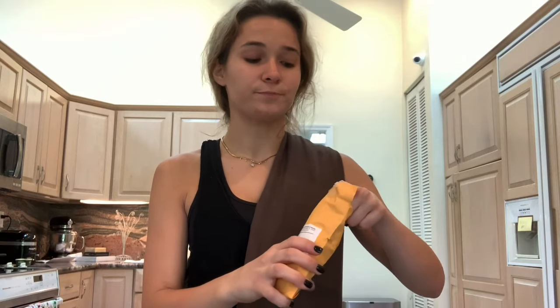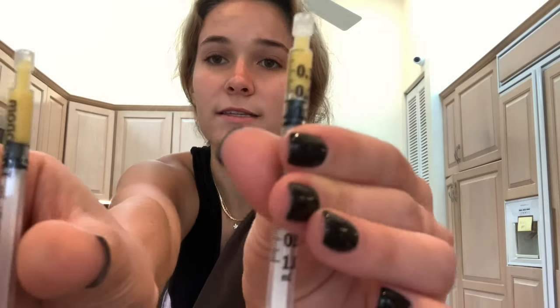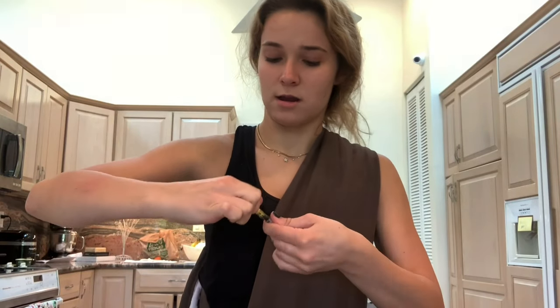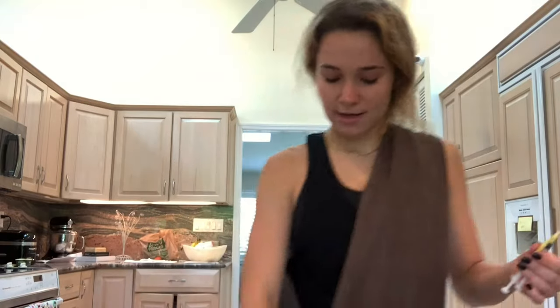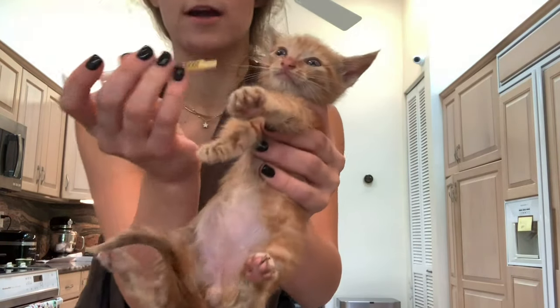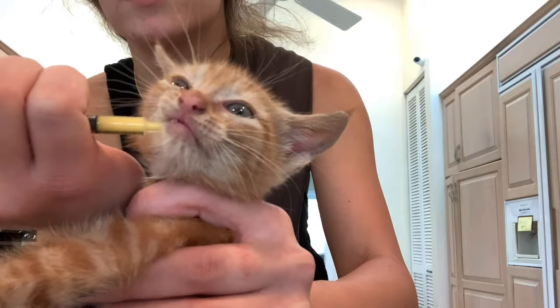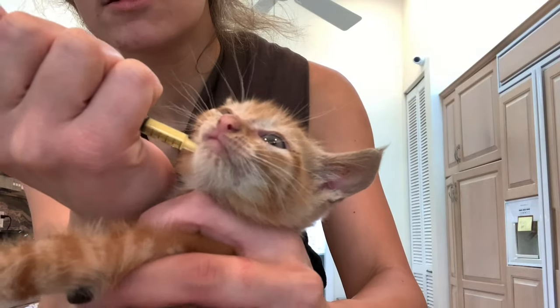They're only 13 ounces and at eight weeks old they're supposed to be two pounds, so I am pretty concerned. I got their medicine as soon as possible and I'm supposed to give them one dose a day for nine days. I'm going to open this right here, grab a kitten — I like to hold them in this pouch because it keeps them close and they feel snuggled. You want to put the medicine on the side of their mouth so if you shoot it directly down they could choke.